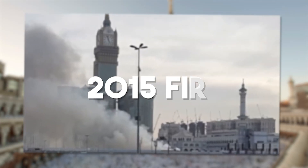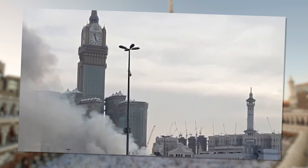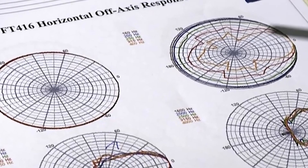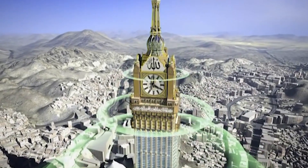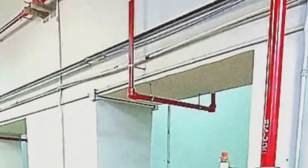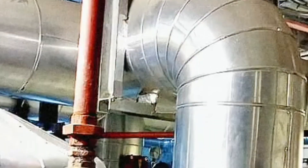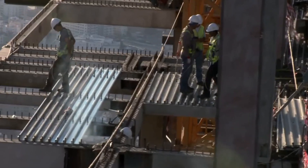The 2015 fire wasn't the only one — over the years, smaller fires have been reported across the complex. While none have caused catastrophic damage, their frequency has left many questioning whether the fire prevention systems are sufficient. The building is equipped with state-of-the-art fire safety systems, including sprinkler systems, emergency exits, and fire-resistant materials. However, due to the sheer size and complexity of the structure, preventing and controlling fires remains an ongoing challenge.